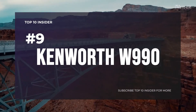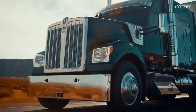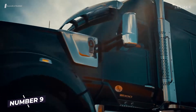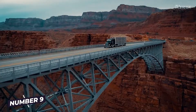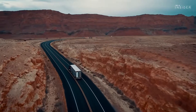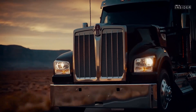Number 9: Kenworth W990. Retro on the outside, modern on the inside — the Kenworth W990 combines luxury features and high quality with great reliability. With its 12.9-liter PACCAR MX-13 engine, the long-nose delivers a powerful 565 horsepower, making it perfectly suited to transport heavy payloads.